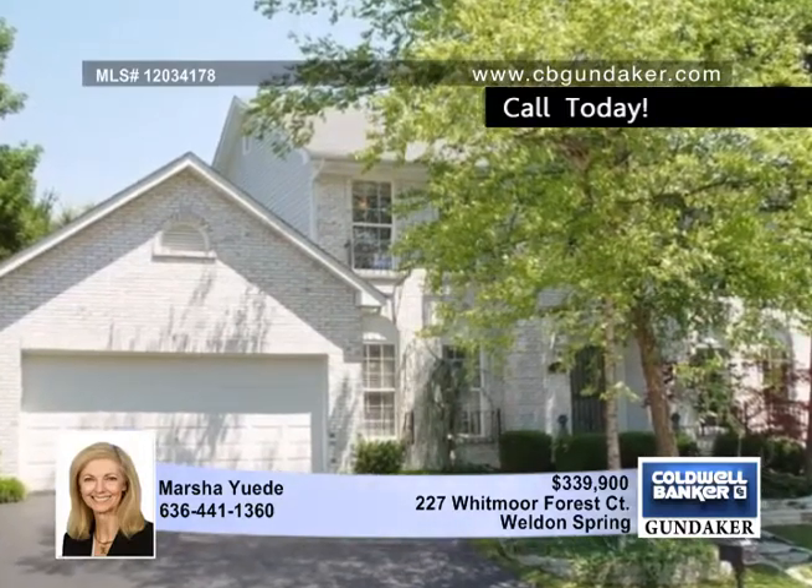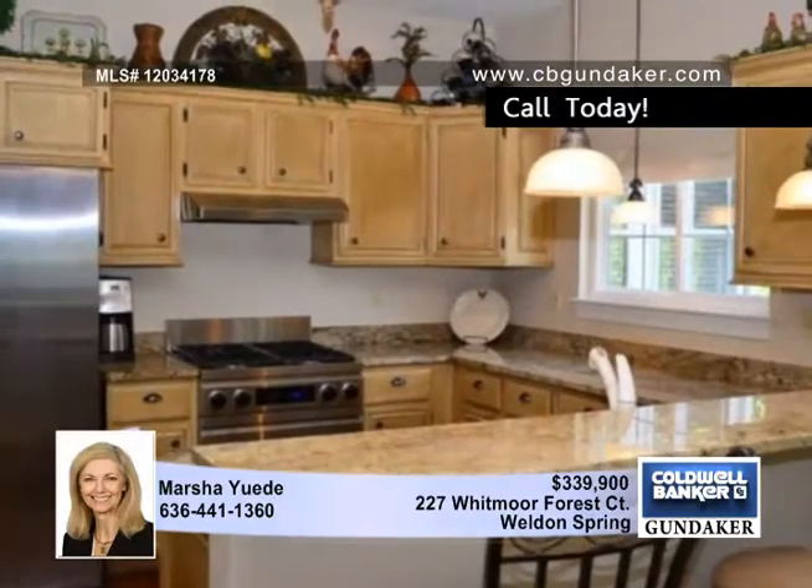Here is a gorgeous four-bedroom, two-and-a-half bath cluster home that offers Whitmore Country Club lifestyle.